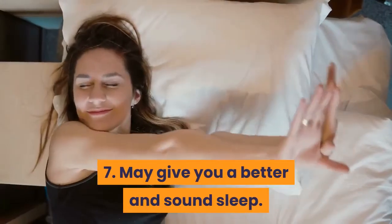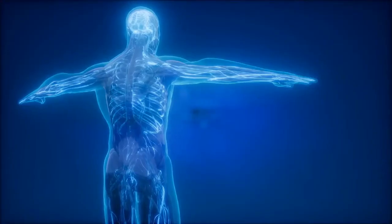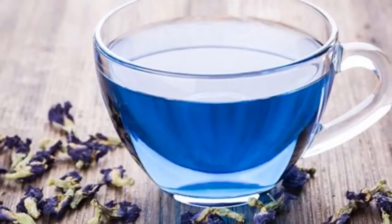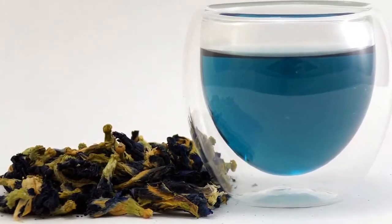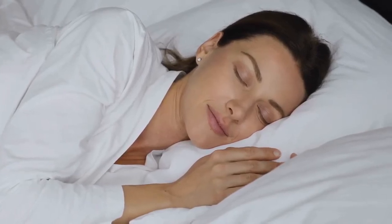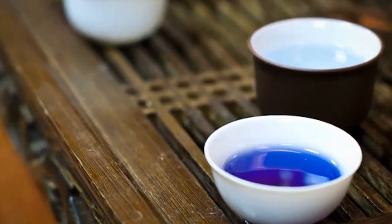7. May give you a better and sound sleep. Nowadays, sleep is quite a big problem for some, perhaps due to different factors, but some may not recognize that it is really some kind of a problem inside the body. Relying on a commercial sleeping regimen may make you dependent, whereas there are some natural ways that may help you. Just like chamomile tea, this blue butterfly flower tea can also give a relaxing effect in the brain and muscles, which is essential in getting good sleep. Indulging in a cup of this adorable bluish tea may give you an amazingly deep sleep.